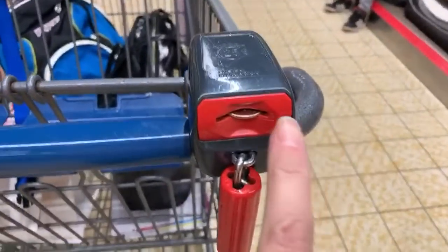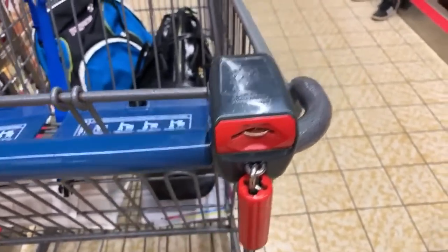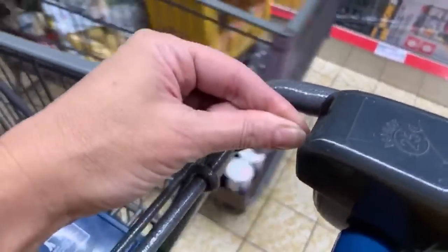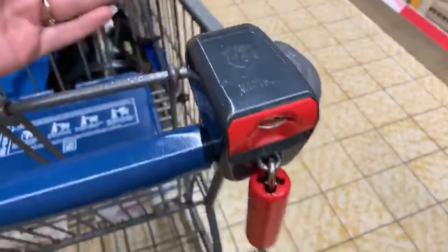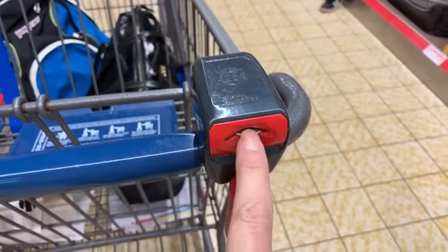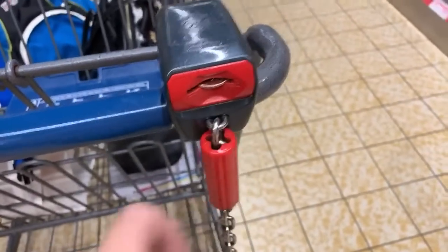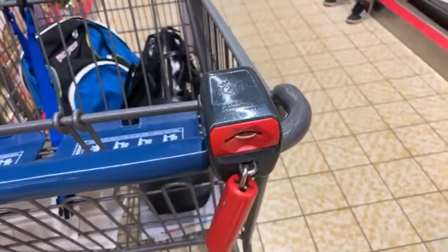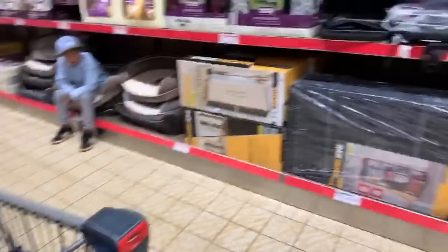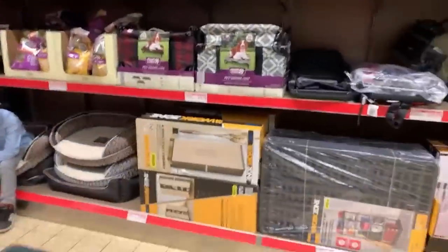Here is a tip about Aldi: you have to put a quarter in here outside to get a cart. You put a quarter in, a little chain disconnects from another cart. When you reconnect the chain, it pops your quarter out and you get it back. They don't have anyone working the parking lots — it's like an honor system. When you're done, hook it back in and you get your quarter back, which is kind of fun. Gator likes to help me with the quarter part sometimes.